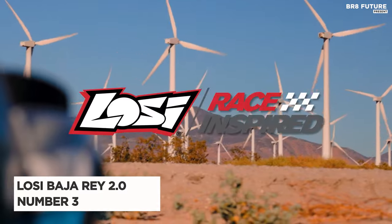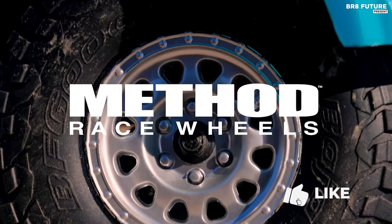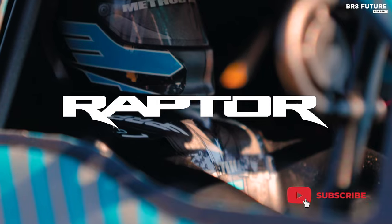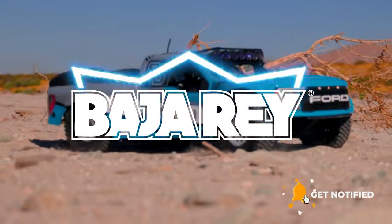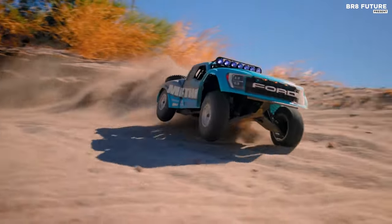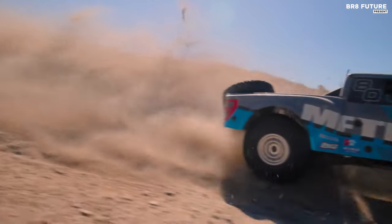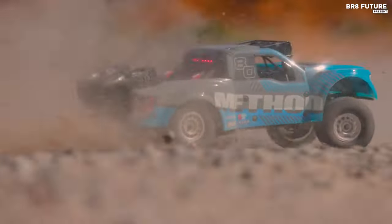The Luzi Baja Rey 2.0 stands out as one of the top choices among Luzi RC cars, securing the third spot in its category. This 1/10th scale desert truck boasts a plethora of features that ensure an exhilarating and realistic racing experience. Equipped with an officially licensed body, wheels, and tires, the Baja Rey 2.0 is powered by a brushless motor capable of reaching speeds up to 50 miles per hour.